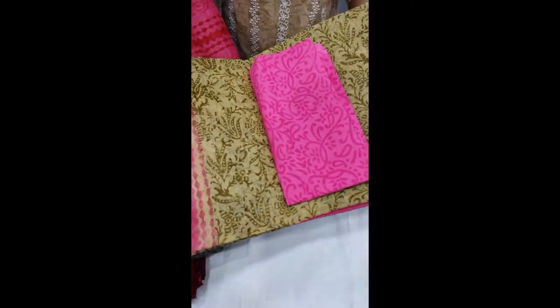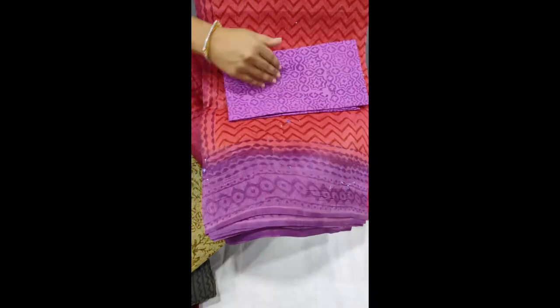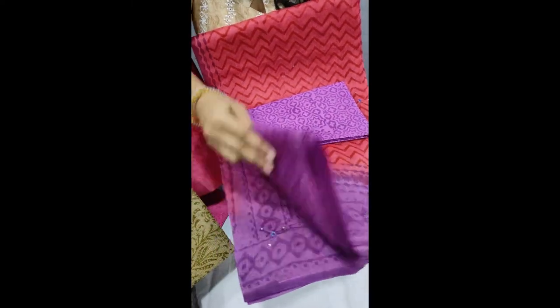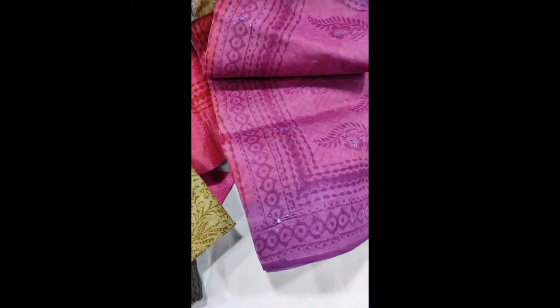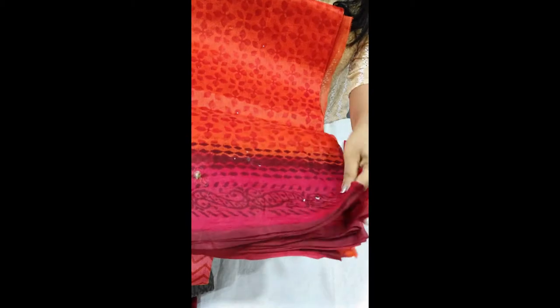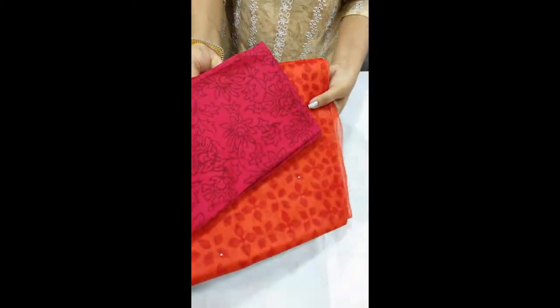This is the green and pink shade blouse. The next shade is orange and maroon. The cotton blouse.